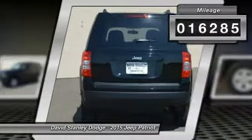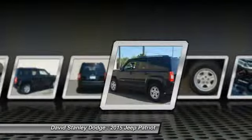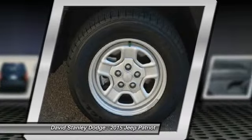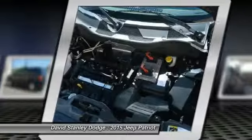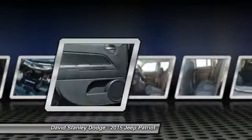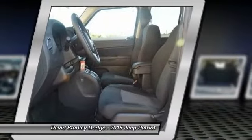Here are some of this vehicle's great options: traction control, dual airbags, power steering, center armrest, fog lights, electronic stability control, CD player, rear window defroster, tachometer, and Uconnect hands-free group.